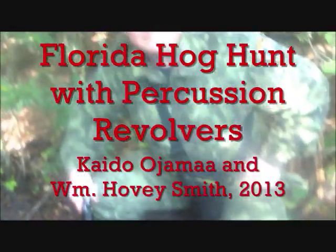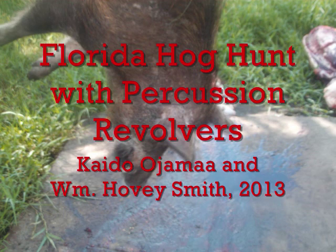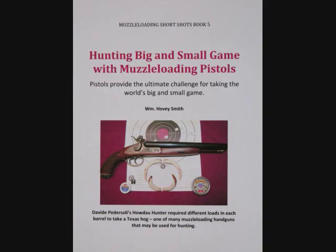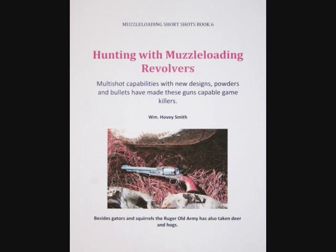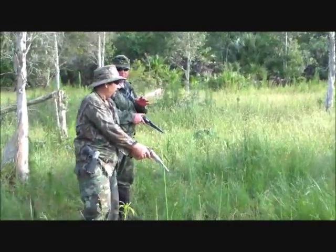Florida Hog Hunt with Percussion Revolvers — Kato Ajama and William Hovey Smith, 2013. This is Hovey Smith with Hovey's Outdoor Adventures.